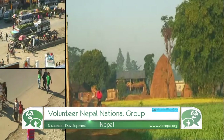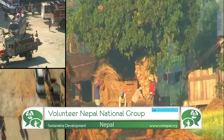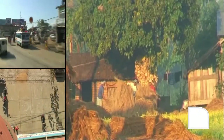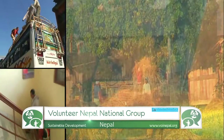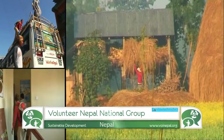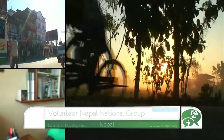Volunteer Nepal National Group catalyzes sustainable community-based development work through ideas, fund and network of volunteers. Run by young Nepalese, they examine grassroots issues and find integral methods to solve issues. Their website is comprehensive and Facebook following is in the thousands.